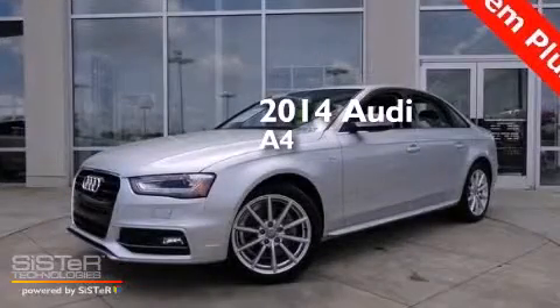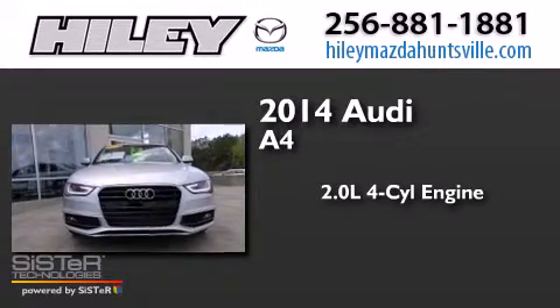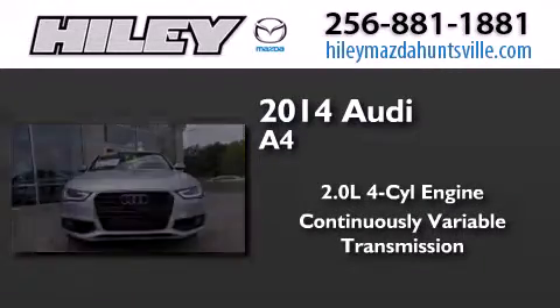This is a 2014 Audi A4. It has a 2.0-liter four-cylinder engine and a continuously variable transmission.